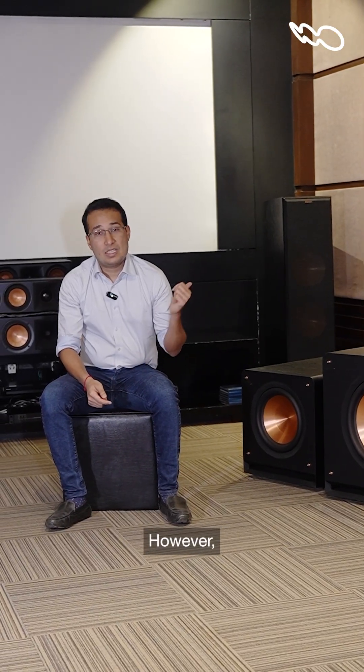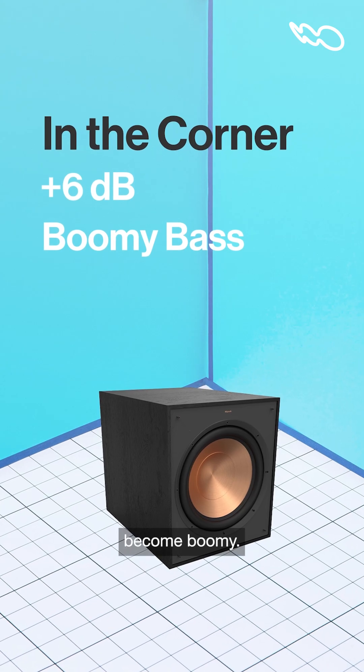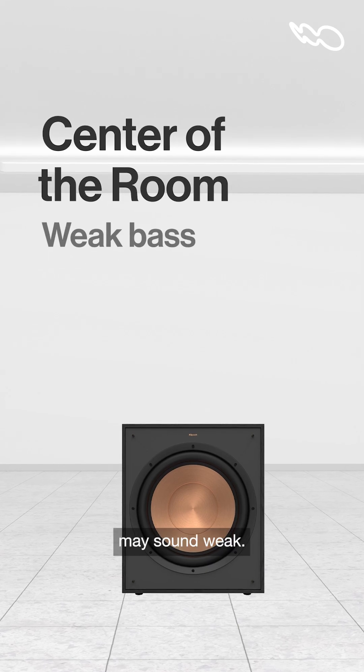However, if you place a sub in the corner because of the artificial gain, the bass may become boomy. Alternatively, if you place a subwoofer in the center of the room with no gain at all, bass may sound weak.